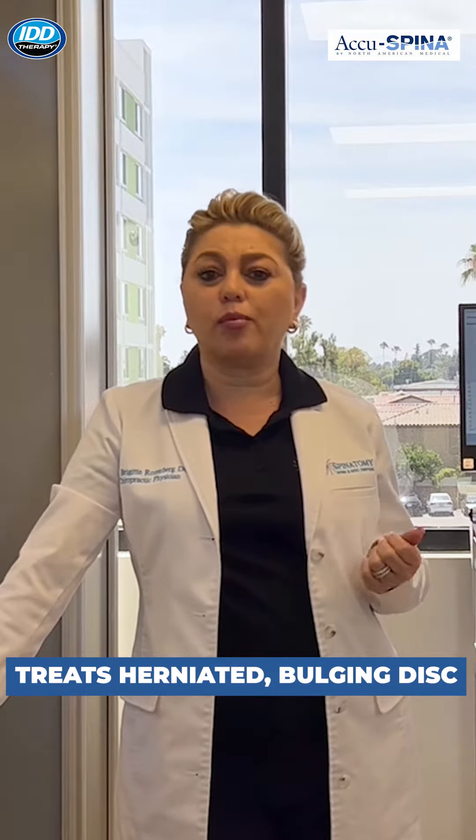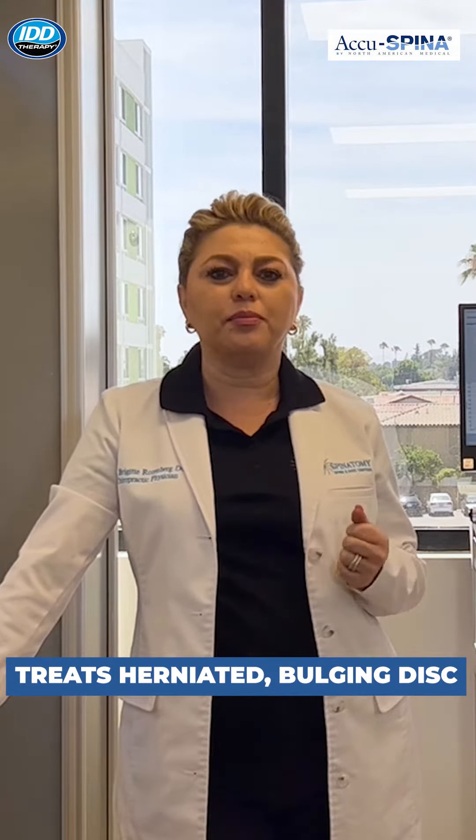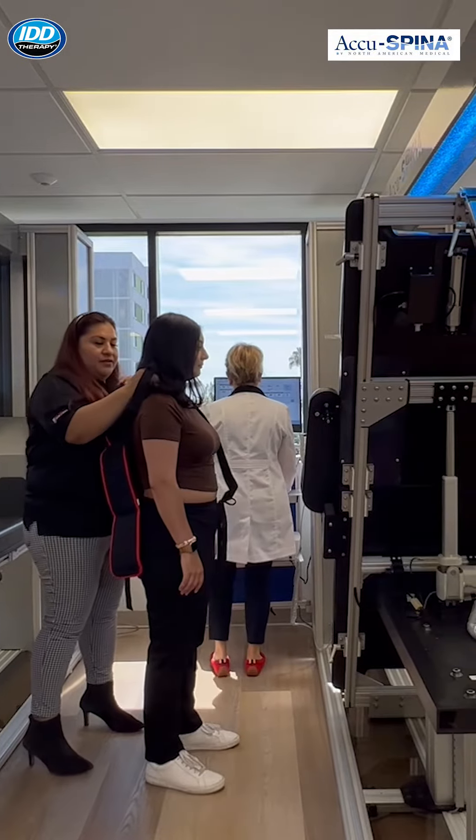We feature IDB therapy made by Accuspina by North America Medical. This is the best technology available in the market today to treat your spine, intervertebral disc, herniated or bulging disc, sciatica problem, and pinched nerve without surgeries.